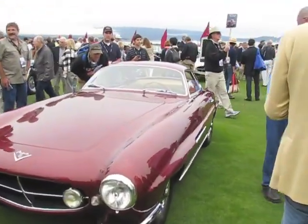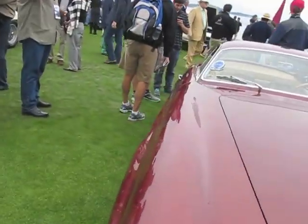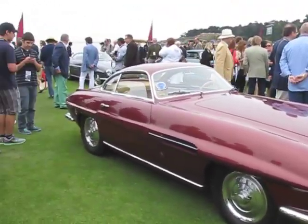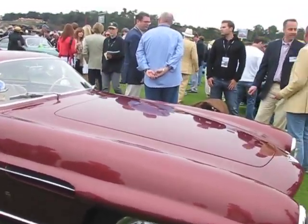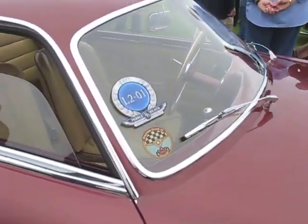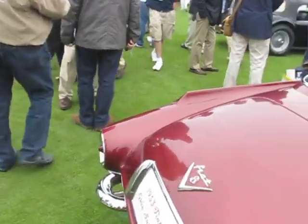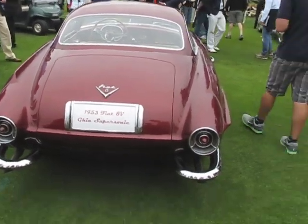And here's a Fiat 8V — this is the Supersonic car, body by Ghia. And I believe this is in the preservation class too. So this must be the one that just sold for $1.7 million, I bet. And there is one of these cars in Calgary, in Focus Auto Collection. But a 2-liter, 8-cylinder engine — this is probably the most original one in the world, and it got a huge price. 1953 V8 8V Ghia Supersonic. Wonderful.